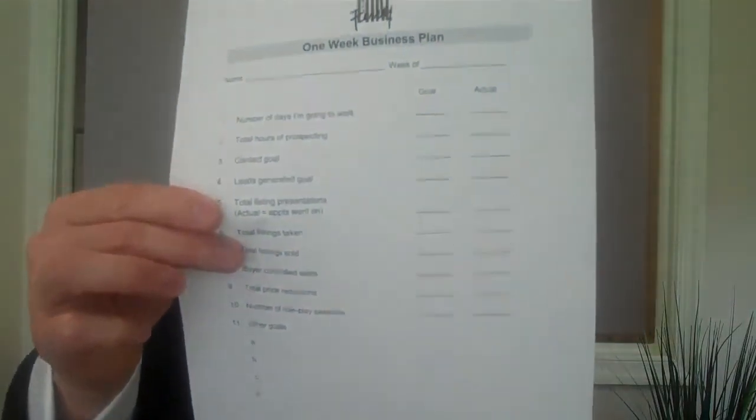So here's what a one-week business plan looks like. We get all this from mikeferry.com — Mike's been training me and is my personal coach for over 10 years. Go to his website; there are complimentary downloads. The one-week business plan has basically 11 different items on it.